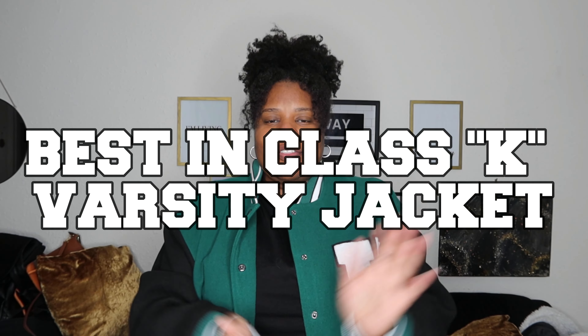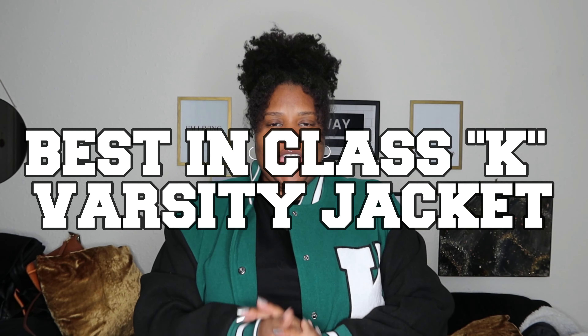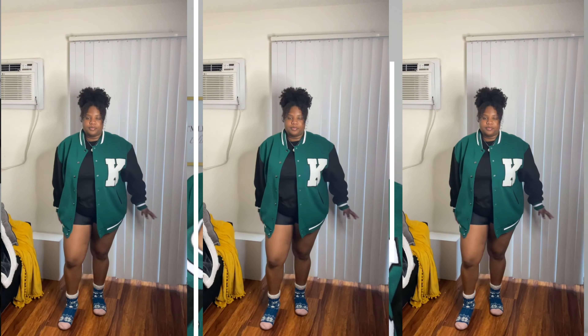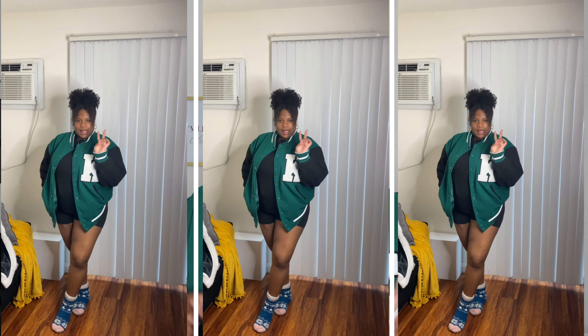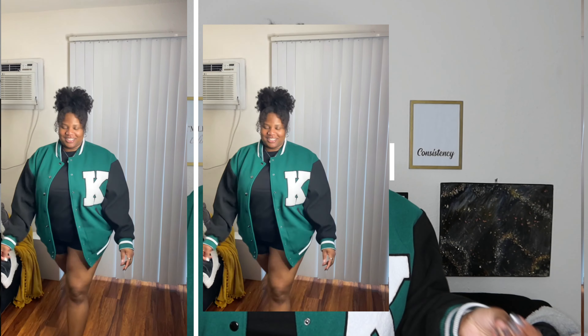This has to be my absolute favorite thing that I got from my Black Friday haul and shopping, and it is this varsity jacket. As you can see, it's got the big K on the side — big King K, big King Kiana — you already know what the deal is. I got this varsity jacket in a size 1X.